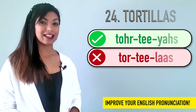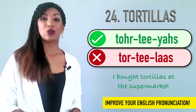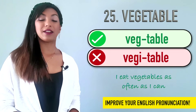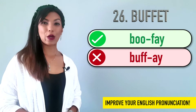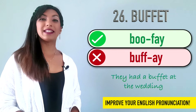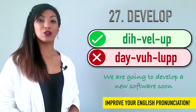Twenty-four is tortillas. We don't pronounce the L, so we don't say tortillas. We say tortillas. I bought tortillas at the supermarket. Twenty-five is vegetable. Vegetable. I eat vegetables as often as I can. Twenty-six is buffet. We don't say buffet or buffet. It's buffet. They had a buffet at the wedding.